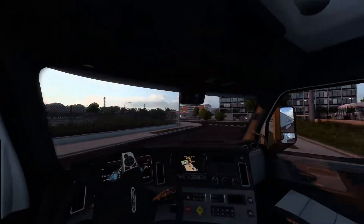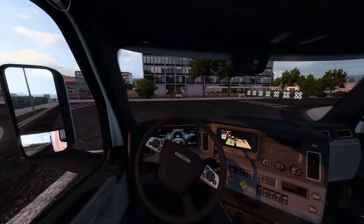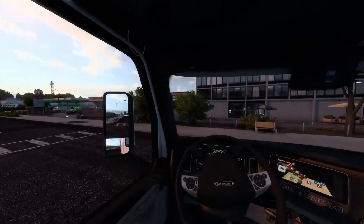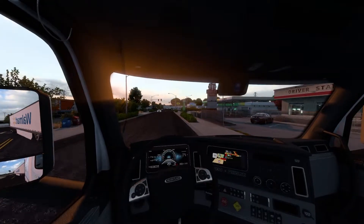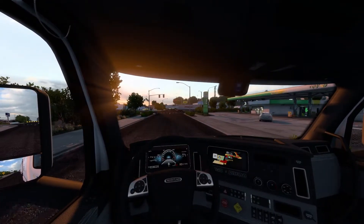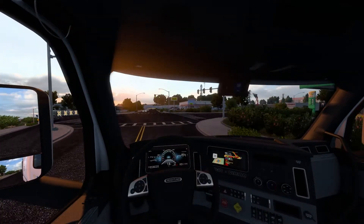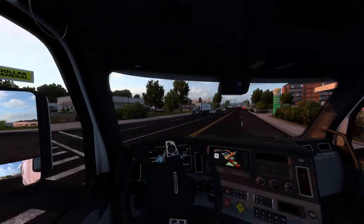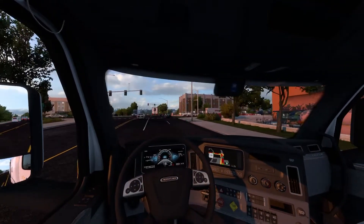Hey, what's going on everybody? Welcome back to a brand new video! Today we're going to be playing some more American Truck Simulator. I am excited to get back into it. This first couple of episodes is going to be kind of weird — I'm still getting used to my steering wheel. I did finally get a steering wheel, and I'm driving with it, but I don't have the gas pedal and stuff totally strapped down, so it's kind of wobbly and making it hard to drive.